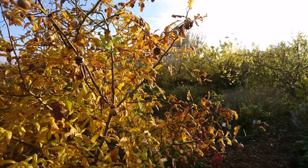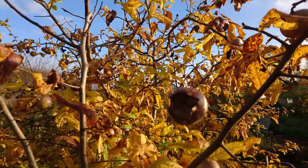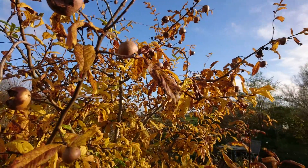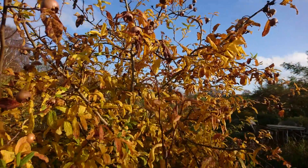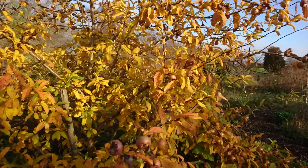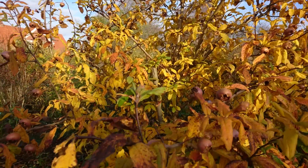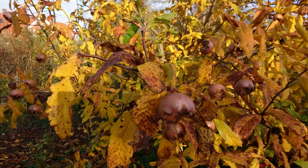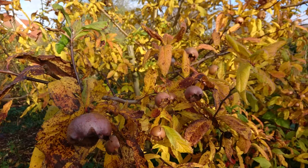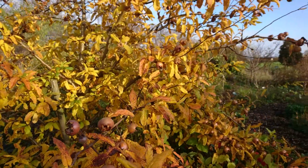It's called a monkey's bottom — well, actually monkey's ass maybe — but it's a Mispel Royale and you can make a sweet sort of sauce or dessert with these fruits. They're beautiful. They're not quite ripe yet; they usually need the first frost and then they can be harvested.